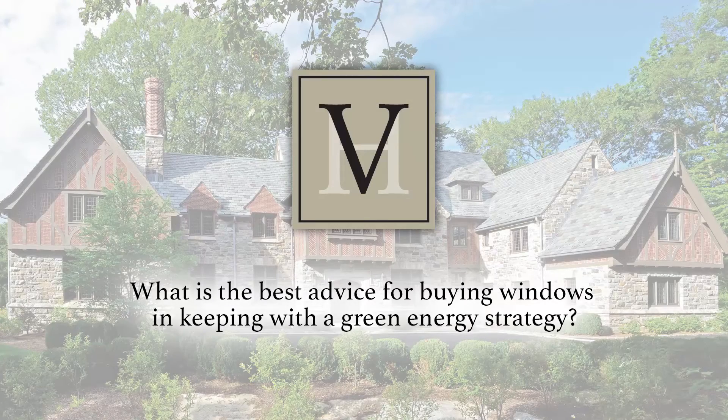What is the best advice for buying windows in keeping with a green energy strategy? Windows take a beating. The greenest thing you can do when buying a window is buy one that's going to last a long time, because if you need to replace windows every 20 years, it's expensive and it's not green. Just like with roofs, if you specify a product that lasts a long time, that is green.